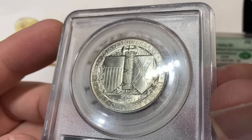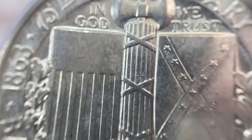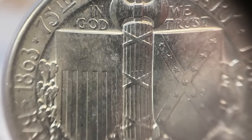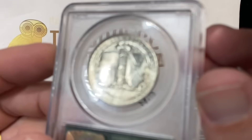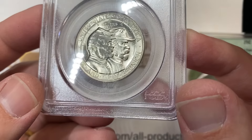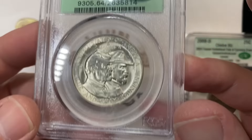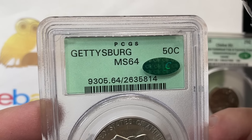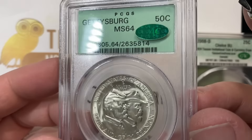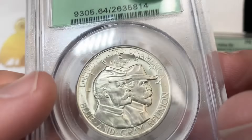On this coin here, one of the all-time greats for commemoratives — the Gettysburg. If I had to pick a list of five silver half dollar commemoratives, this is easily top five. The coin is graded IPL MS64 and looks like a really nice coin.